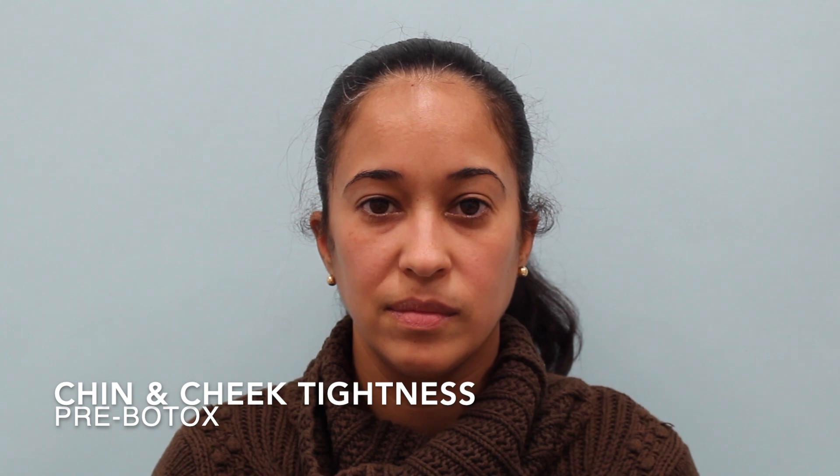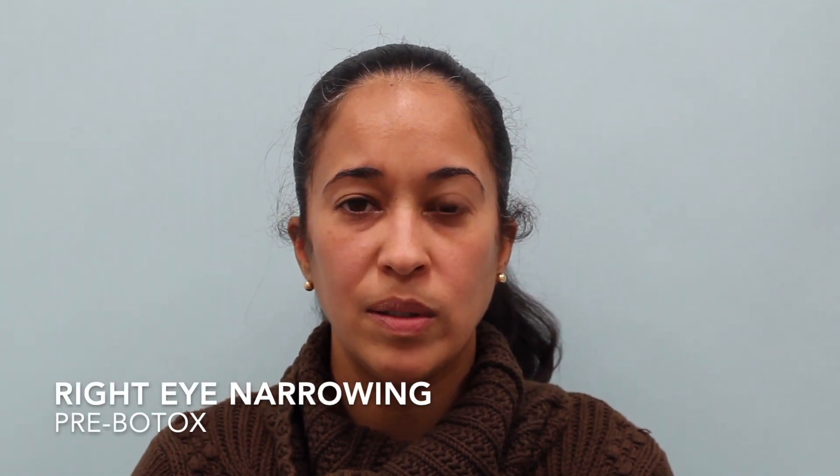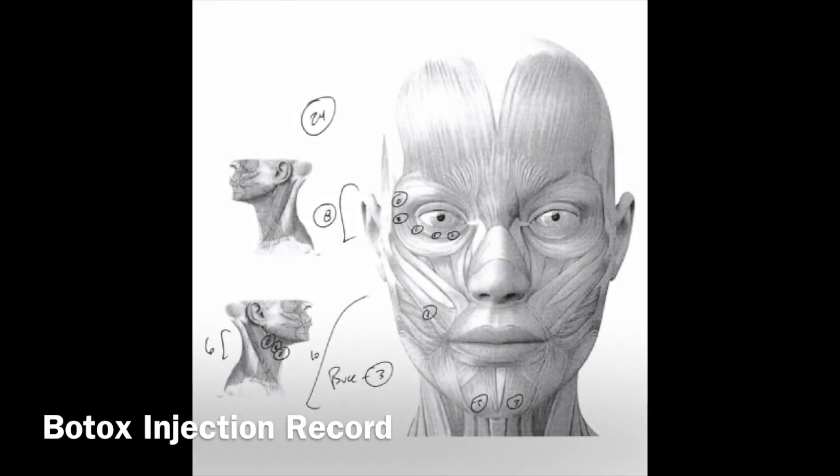Here you can see right chin and cheek tightness, especially with right eye closure. The right eye is narrowed, especially with pressing her lips, puffing out her cheeks, and smiling. The smile itself is asymmetric. Moving on to the Botox injection record, we focused around that right eye, the right mid-face, her chin on both sides, inside her mouth, as well as the right platysma muscle. Here we are three weeks after the Botox injection — the right eye is much more symmetric to the left, the right chin and cheek are more relaxed, especially with eye closure, for a much more symmetric appearance.